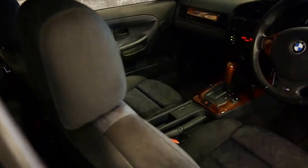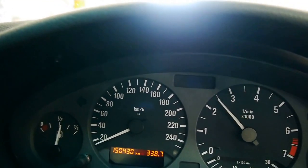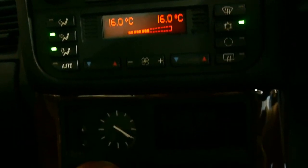Just listen to that — just gorgeous. I'm going to get in the car and give it a bit of a rev up. Beautiful. Nice and cold air conditioning. The more modern climate control, which is dual zone, as you can see.